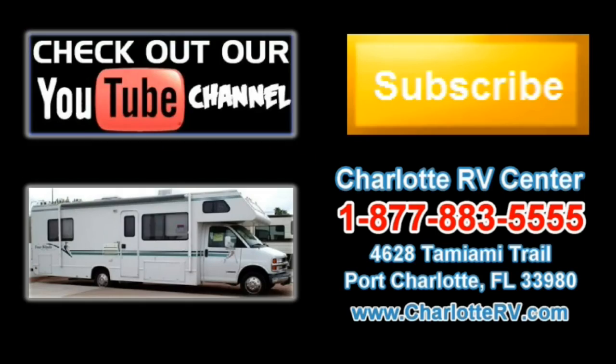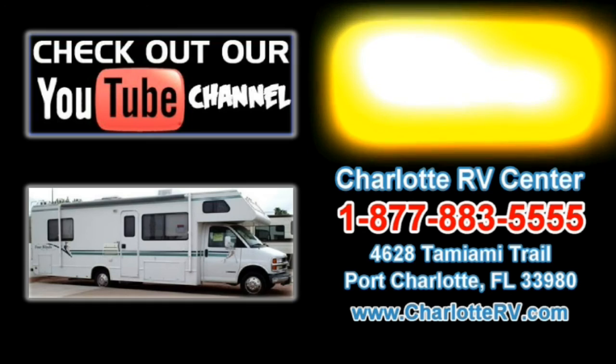Click here to visit our YouTube channel and see all of our video listings, or click here to see all of our current Class C Motorhome video listings. Don't forget to subscribe to our YouTube channel to keep up with all future listings. The perfect RV for you could show up tomorrow — don't miss out. Subscribe today!